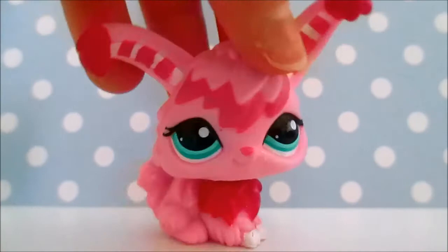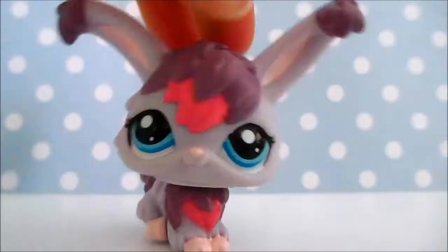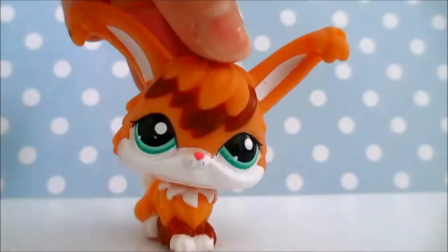Next up, I got this really cute one, and then I got this third one from Princess26760. Then I got this really, really cute purple and pink one, and lastly I got this orange, brown and white one.